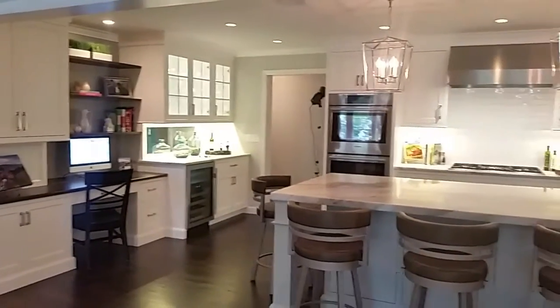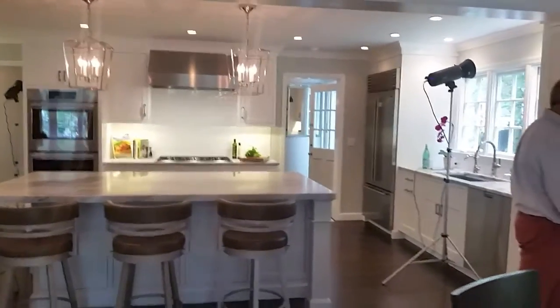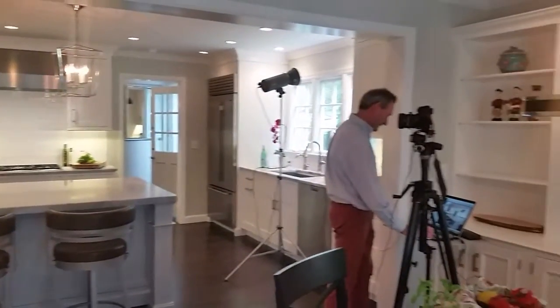Photo shoot in Greenwich. Big transformation we did last summer. Opened up the wall, renovating the kitchen.